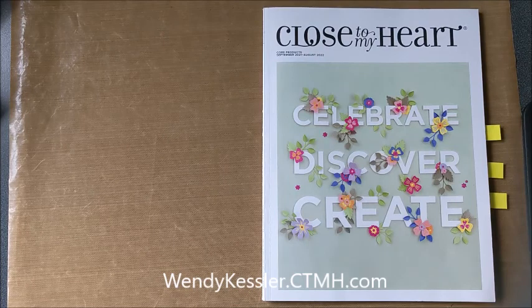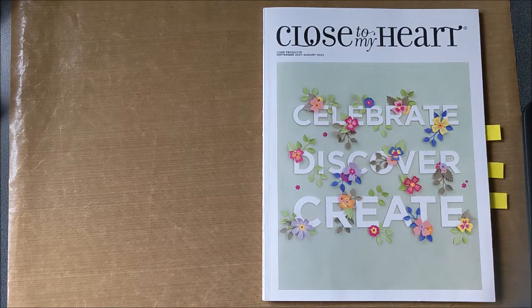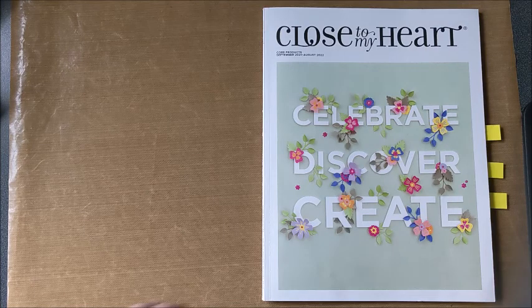Hello, this is Wendy Kessler, your Coastal My Heart Maker, and today we are going to walk through the core catalog. It's good through August 2022, and this is a fairly large catalog, so we're going to take this into four parts. Today is part one.